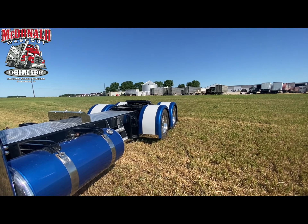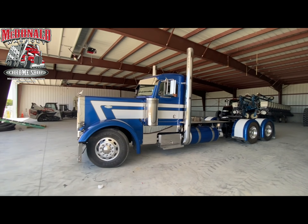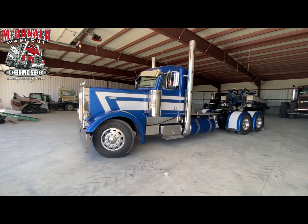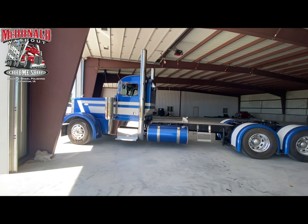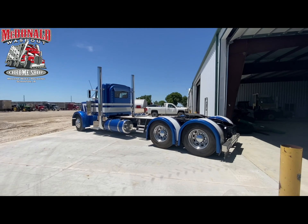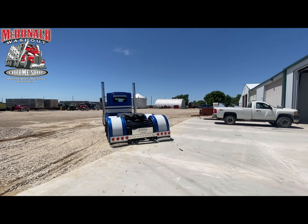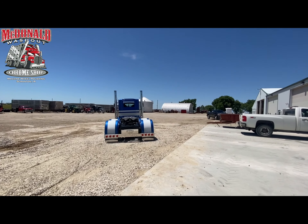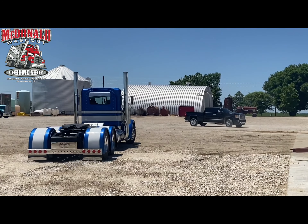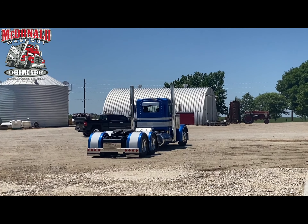Hopefully they like the truck. They just came to pick it up — just airing her up. And there she goes, heading back off to Illinois. Appreciate the business.